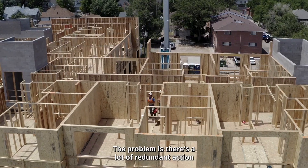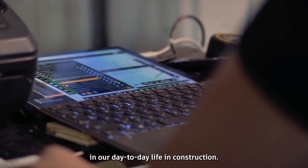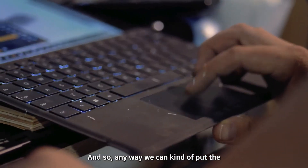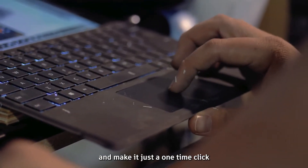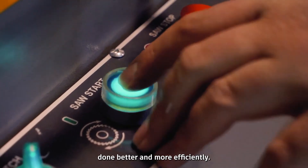The problem is there's a lot of redundant action in our day-to-day life in construction. Any way we can put that 'easy button' in there and make it a one-time click — that's how we're able to get things done better and more efficiently.